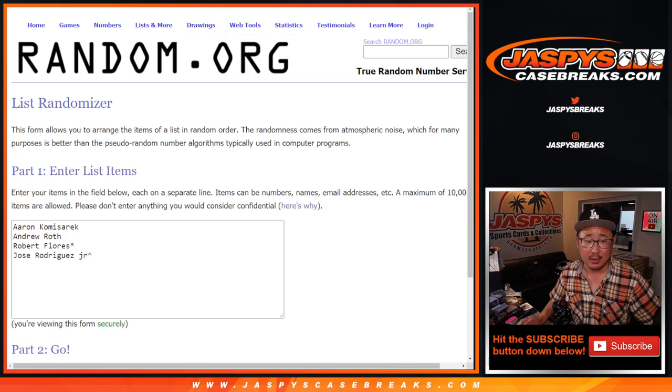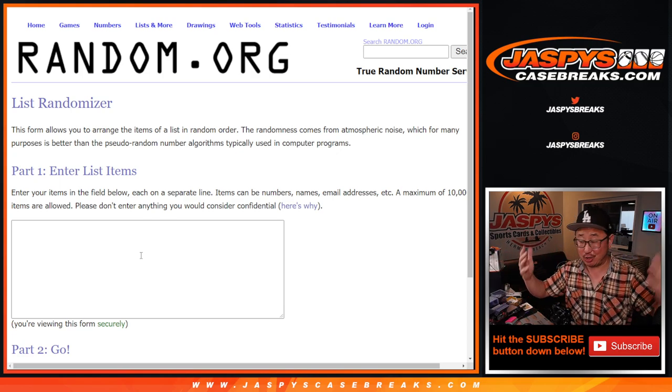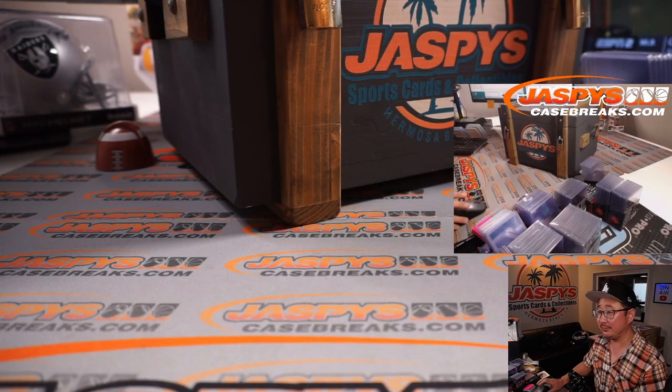Appreciate you getting in. We're going to open up the mystery crate, we're going to type in the hits, and then we'll randomize your names, randomize the hits, and match you up — hopefully with something cool in here. Good luck.